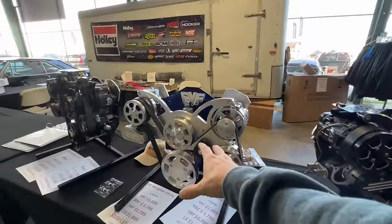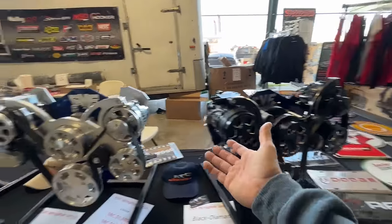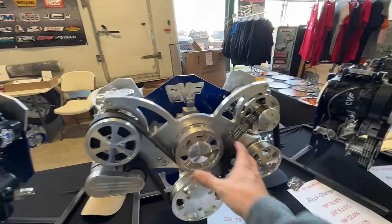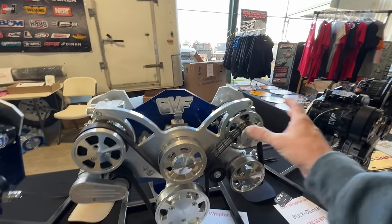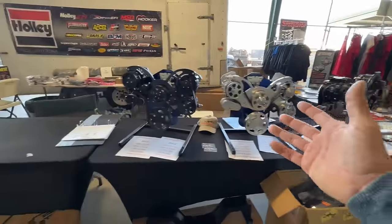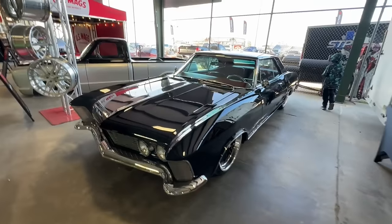I've been looking at these guys for a ProCharger setup for Cookie Monster. I already have a billet front runner on it, but they have one where you could use the P1SC supercharger. Might be talking to these guys. CVF. And there's a Buick Riviera — is this one a boat tail? Does it look like a Batmobile? Pretty sweet.